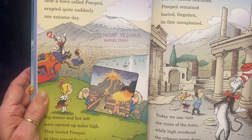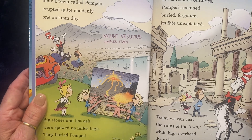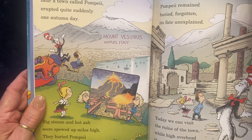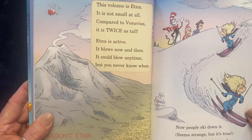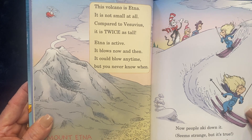Today we can visit the ruins of the town, while high overhead the volcano peers down. This is Mount Vesuvius in Naples, Italy. This volcano is Etna. It is not small at all. Compared to Vesuvius, it is twice as tall.